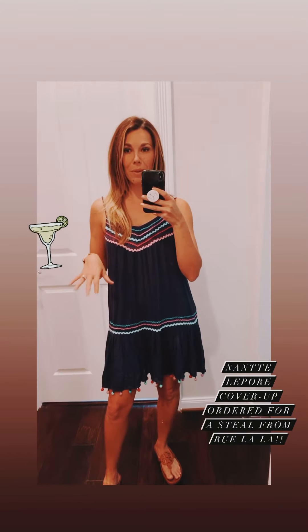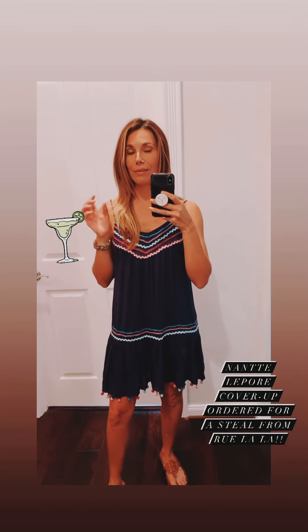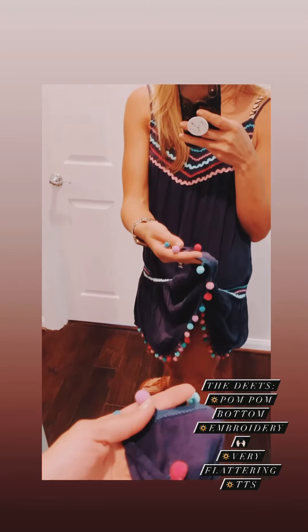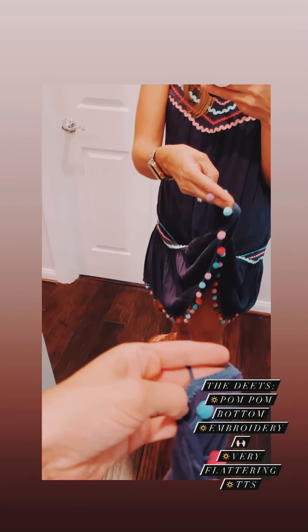Last but not least is this beautiful Nanette Lepore cover-up. I love it — it looks more like a sundress to me than a cover-up. A few things I love about it: it looks more like a sundress, so it's completely coverage. You don't have to worry about see-throughness if you're someone who is a little more conservative when it comes to your cover-ups. It has this beautiful rope strap that does cross in the back. I also love the pom-poms at the bottom — they're put on there really nicely, they're not just going to rip off, and the stitching is really well-made.